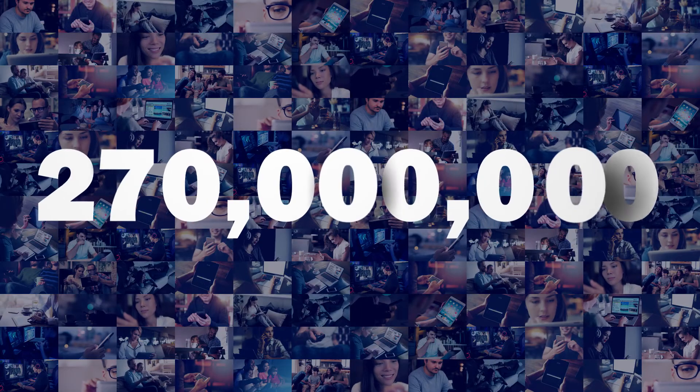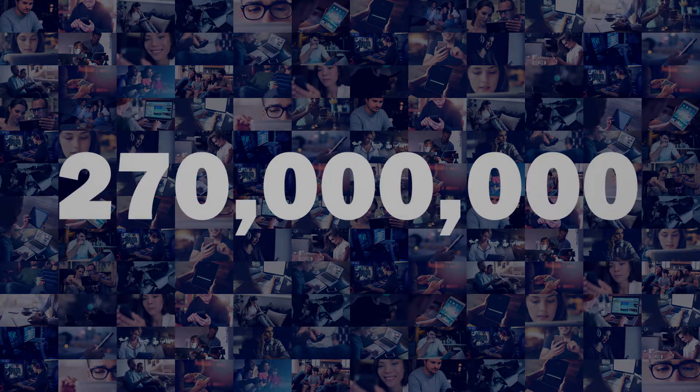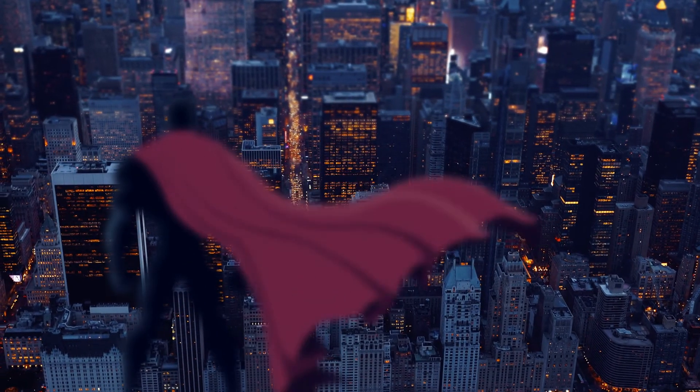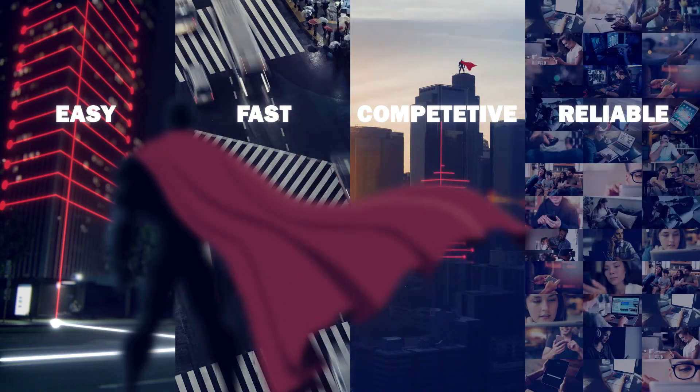InExtend is based on the MoCA standard, known for its stability. More than 270 million chips have been produced, proving its reliability. At the end of the day, InExtend is easy, fast, competitive, and reliable.